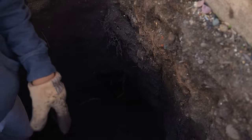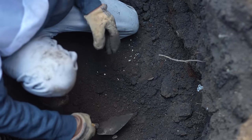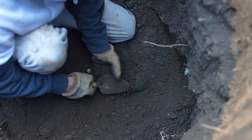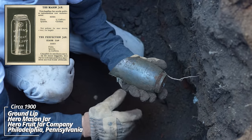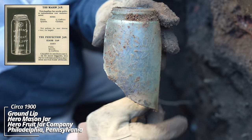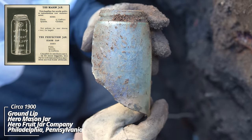Down below here I've got some pieces on the way out. The first one uncovered looks like a mason jar — a really old mason jar. Okay, it's broken; these are usually broken. But this is an original Mason's Patent, November 30th, 1858. It's got that cross on there — actually called the Hero Cross. It's from the Hero Glass Works. This is definitely 1870s to 1880s.